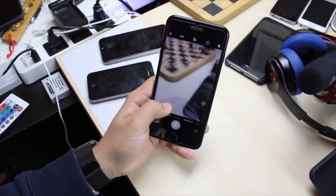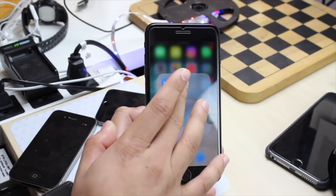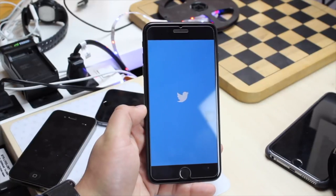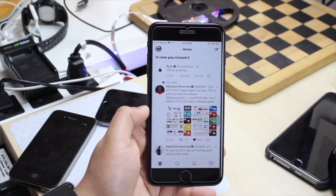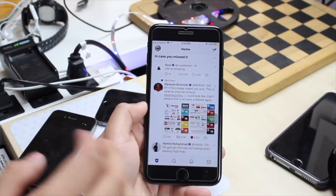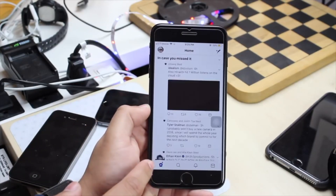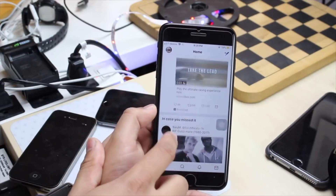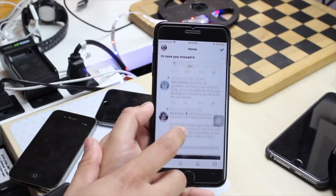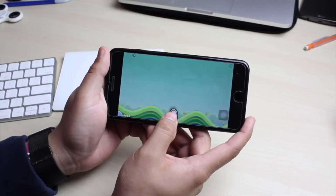Both phones are running iOS 11, and both should be getting iOS 12 — the betas are coming out next month. iOS 11 really wasn't good for any iPhone; it's been universally bad. I think it increased overall performance, but it brought so many bugs and problems that it wasn't a fair trade-off.